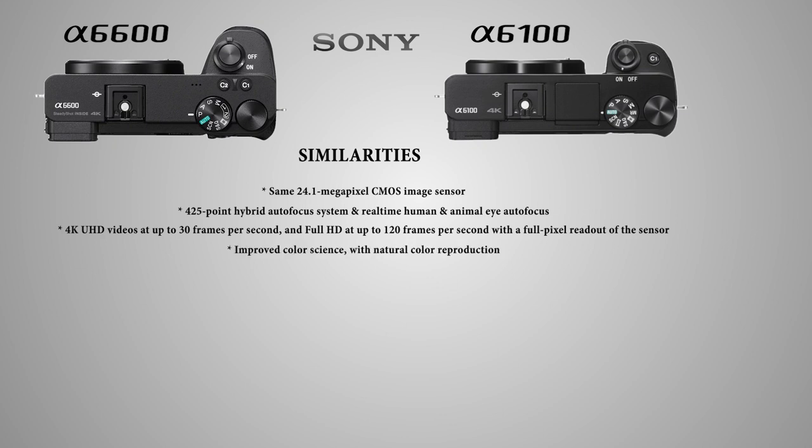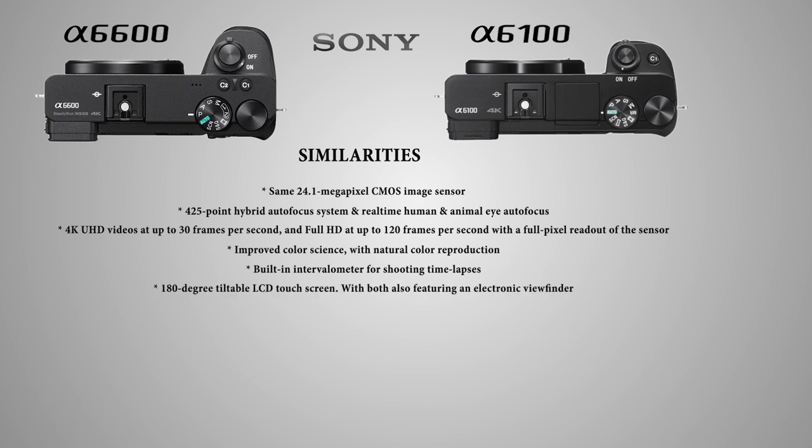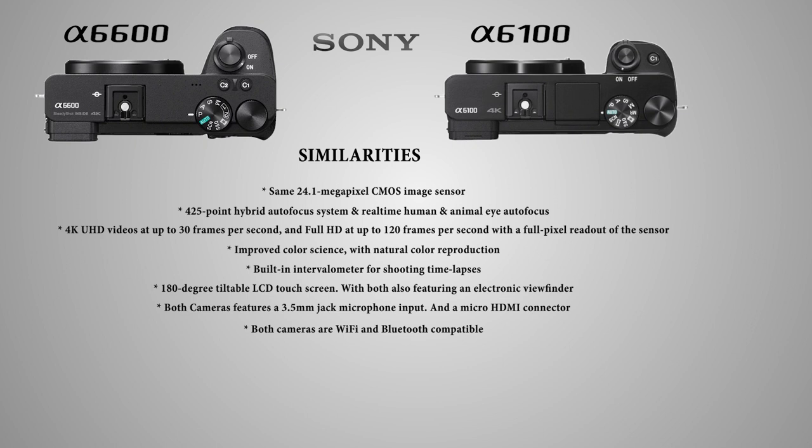Both cameras feature improved color science with natural color reproduction, especially in skin tones, and a built-in intervalometer for shooting time lapses. They also have a 180-degree tilting LCD touchscreen, an electronic viewfinder, a 3.5mm microphone input jack, a micro HDMI connector, and are WiFi and Bluetooth compatible.